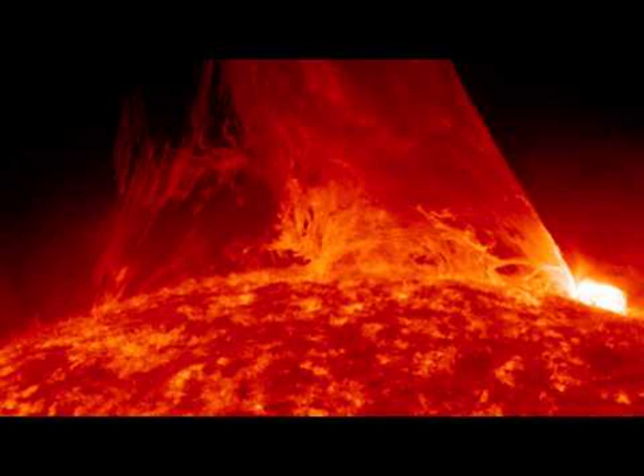Our Sun is again near solar maximum and so very active, featuring numerous erupting prominences and CMEs, one of which resulted in picturesque auroras just over the past week.